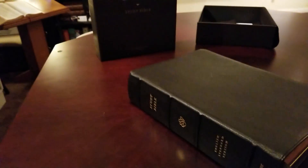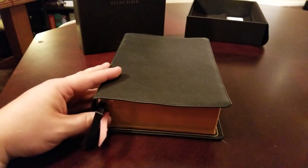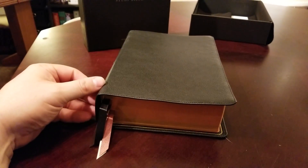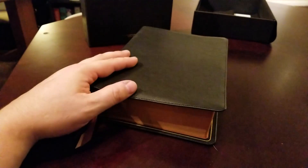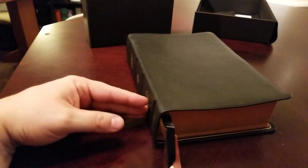That letter says that to commemorate their 80th anniversary, they wanted to do an Heirloom Study Bible. I don't know if this is going to be a production every year, like they do the Omegas and other Bibles, or if this is just a one-off where they're only going to do Heirloom Study Bibles for the 80th anniversary.